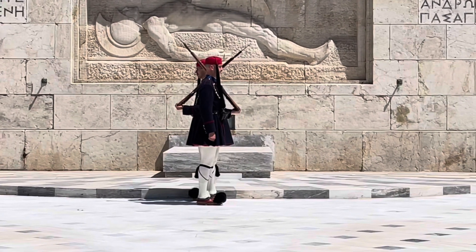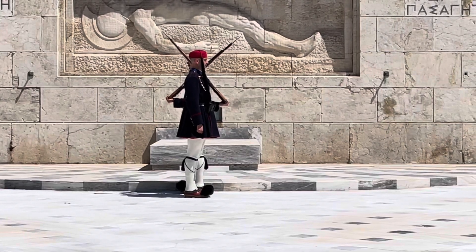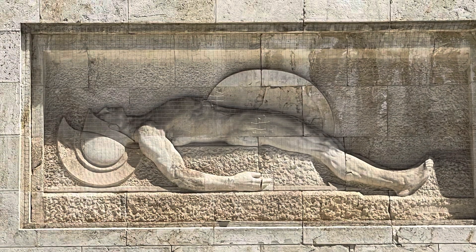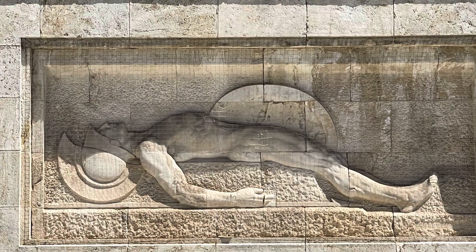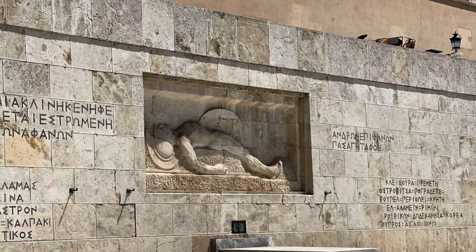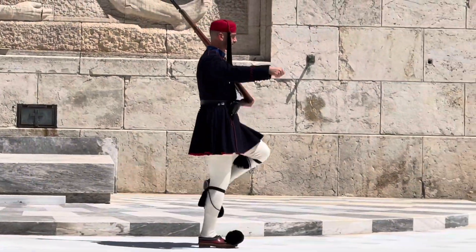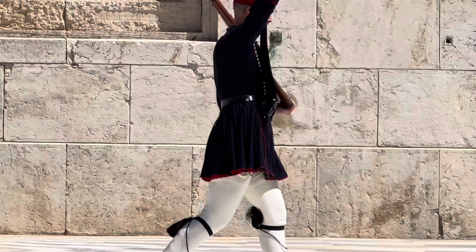The sculpture represents the naked male figure of a dead warrior lying on the ground. He holds a circular shield in the left hand and wears an ancient Greek-style helmet. The representation of the body gives the impression that the unknown soldier is ready to arise at any moment.